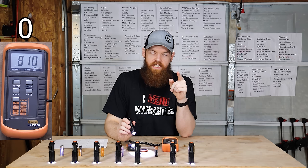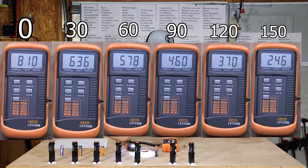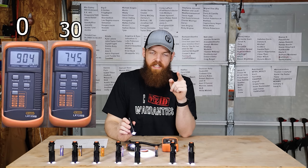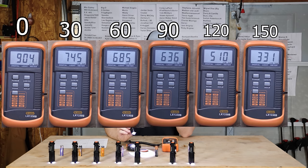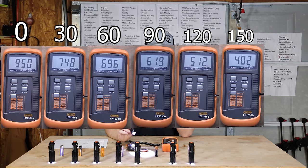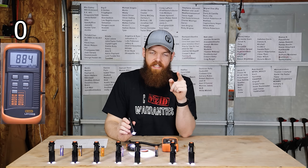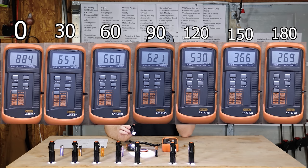Powermax started at 810 Lux and went: 636, 578, 460, 370, 276, 246, then zero. Thunderbolt Magnum followed a very similar pattern, starting at 904: 745, 685, 636, 510, 331, then zero. Amazon Basics started at 950: 748, 696, 619, 512, 402, 228, then zero. AC Delco started at 884: 657, 660, 621, 530, 366, 269, then zero.